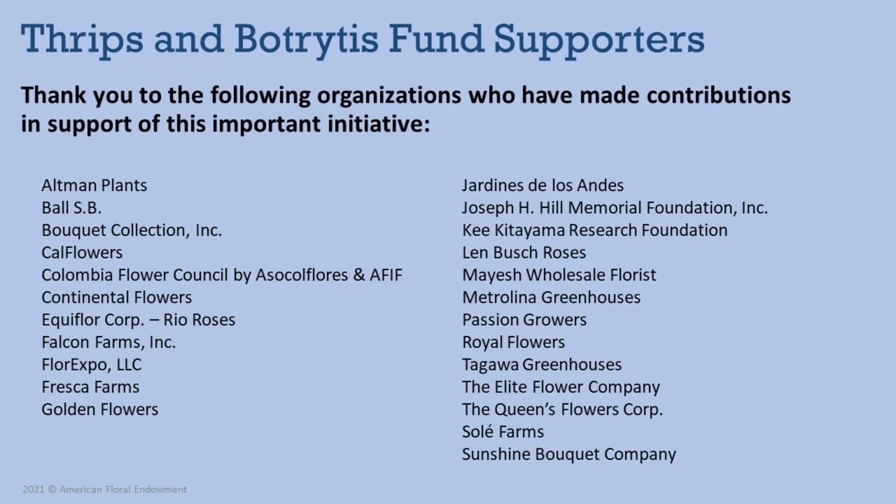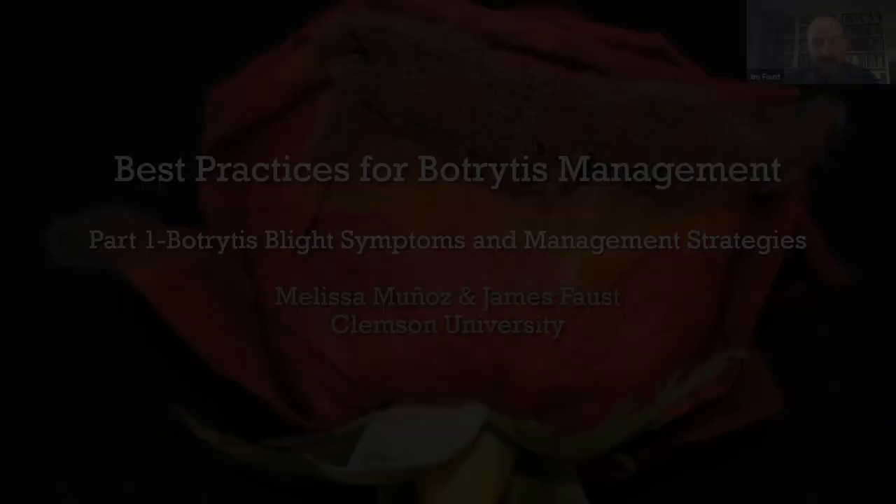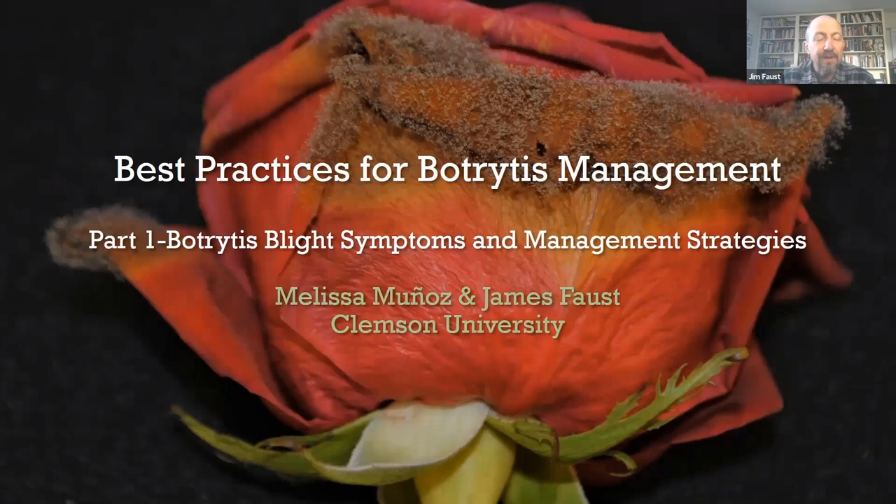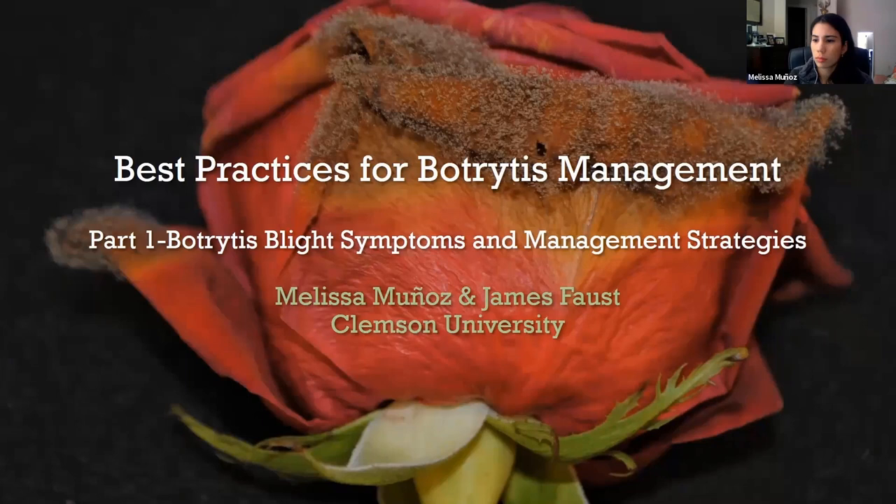Today's speaker is Dr. Jim Faust, Associate Professor of Floriculture Physiology at Clemson University. Today we're going to start with the biology of botrytis because it's important to understand the organism in order to control it properly. We will review the symptoms that can help you identify botrytis, because it can be confusing, and discuss some scouting and management strategies today.